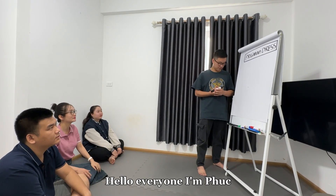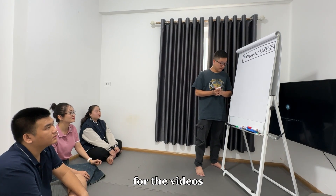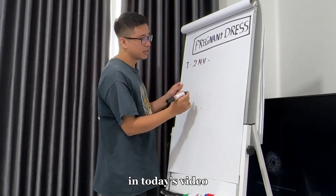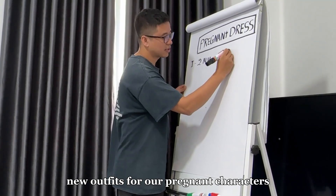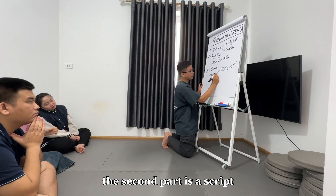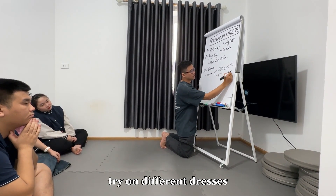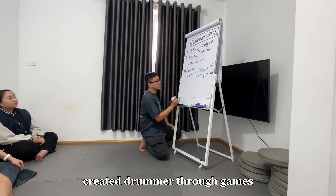Hello everyone, I'm Fouk. I'm in charge of finding characters and scripting for the videos. In today's video, we'll be searching for new outfits for our pregnant characters, namely Ladybug and Barbie. The second part is a script where I will have the characters try on different dresses, creating drama through games.